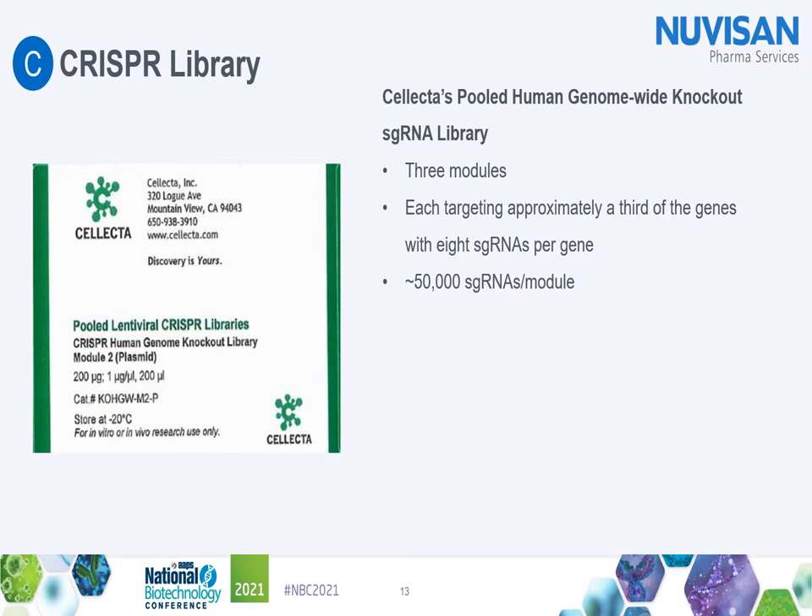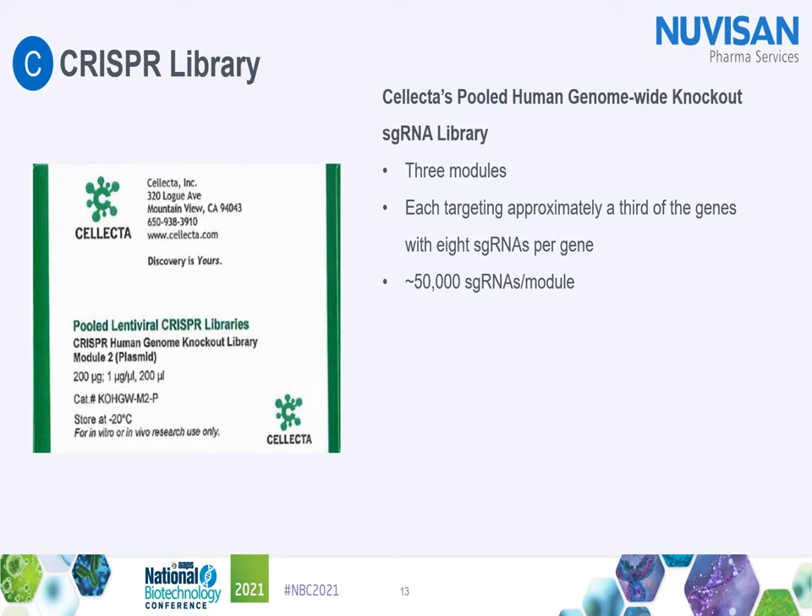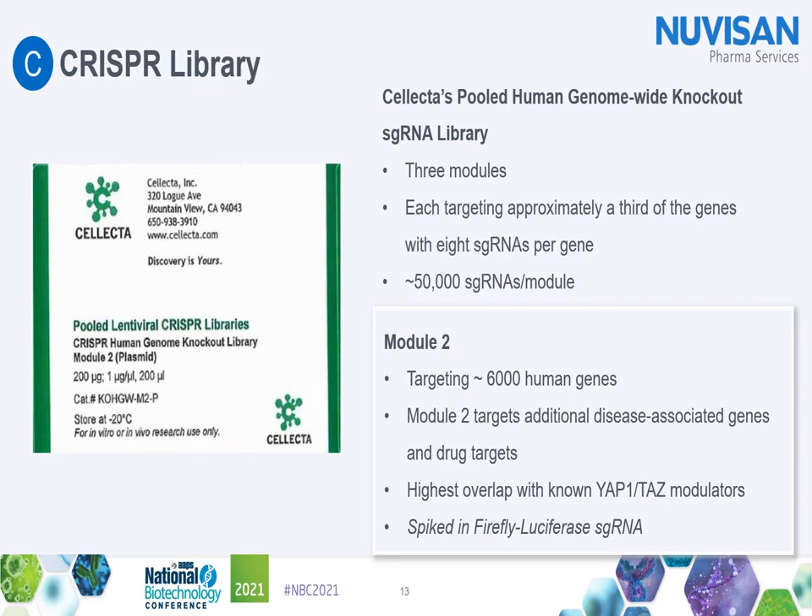As a screening library, we chose Selecta's pooled human genome-wide knockout sgRNA library. This library consists of three modules, each targeting approximately a third of the genome using eight sgRNAs per gene, plus 200 negative and positive screening control sgRNAs, comprising up to 50,000 sgRNAs per module. We started with Module 2, which targets about 6,000 human genes — especially additional disease-associated genes and drug targets — and has the highest overlap with known YAP/TAZ modulators. Very importantly, we spiked in an sgRNA targeting specifically our firefly luciferase readout as a positive control of the screening assay.